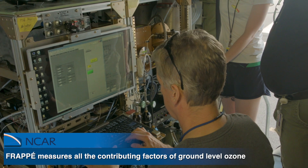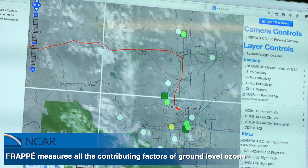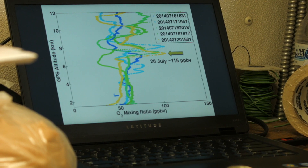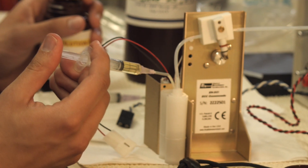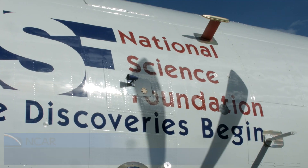FRAPE will take exactly the measurements that will help us to understand what are all the factors that contribute to high ozone, and they will help us to really make all our models — our air quality models, our weather models, and also our climate models — work a lot better for the Front Range so that we really can use them to plan ahead for the future.